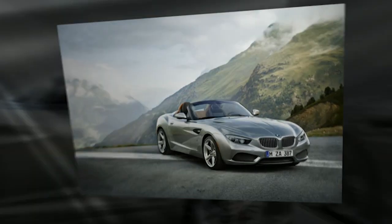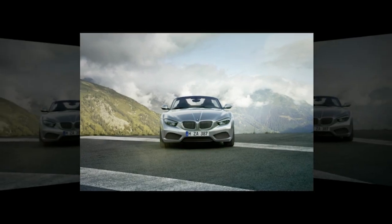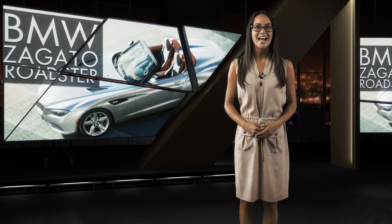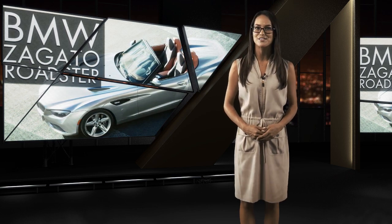BMW and Zagato haven't released specs or availability dates for the Roadster yet, but with demand set to surge for this inspired convertible, we'd be surprised if it didn't hit the streets, at least in a limited production run, for around $140,000.